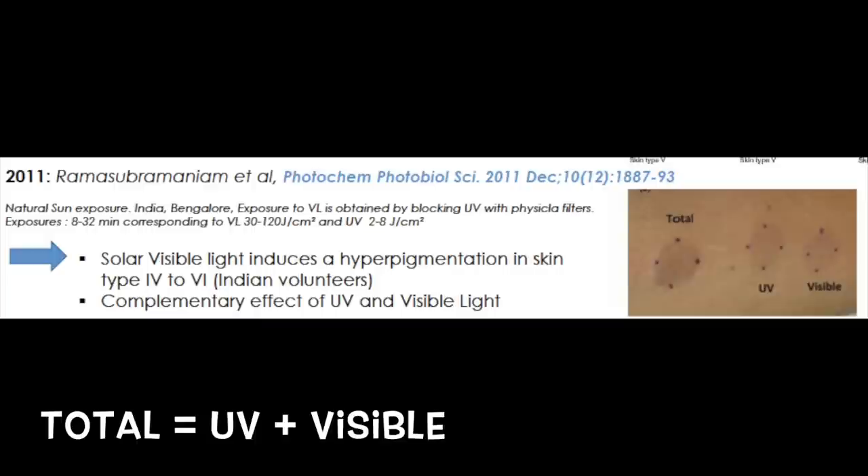Visible light plus ultraviolet radiation — specifically UVA, the part of the sun's UV spectrum that penetrates really deep into the skin and destroys our collagen — shows that the combination of those two things is really a double hitter.